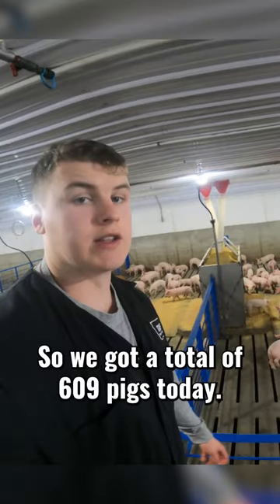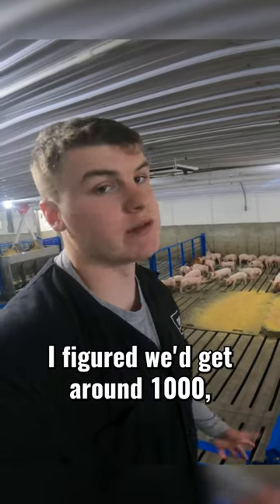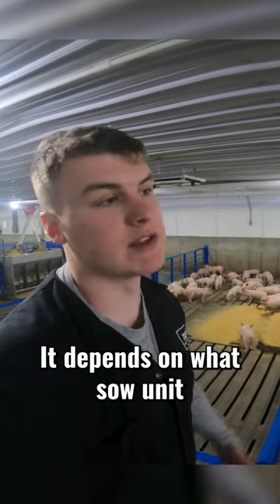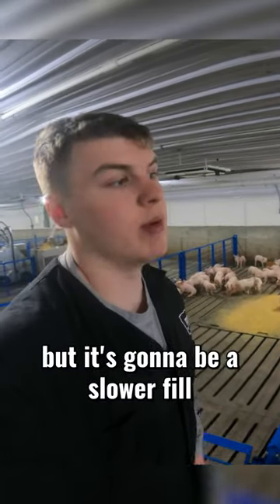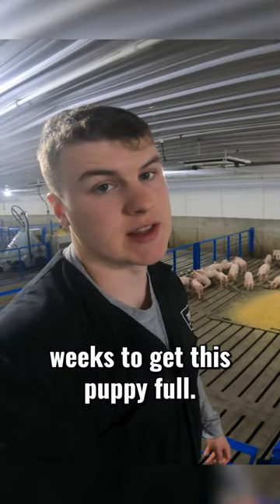We got a total of 609 pigs today. I figured we'd get around a thousand — nine hundred, twelve hundred, somewhere in there — but you really just don't know. It depends on what sow unit you're getting them from and how many pigs they're weaning. So 609 is not bad, but it's going to be a slower fill than I thought. It might take two or three weeks to get this place full.